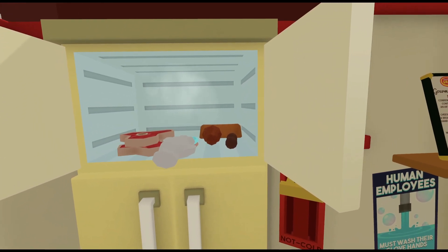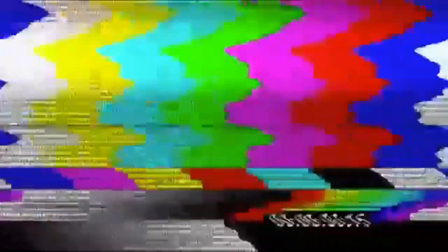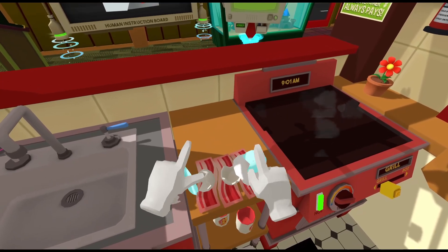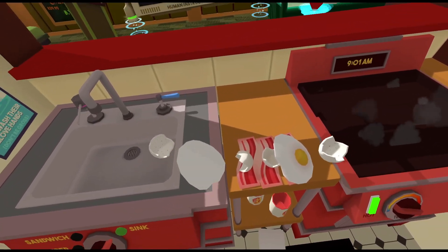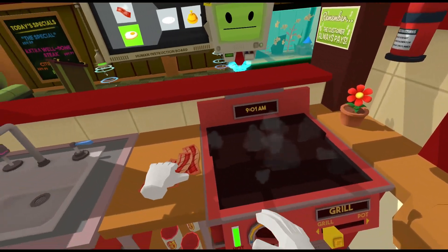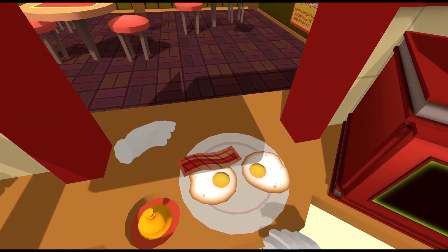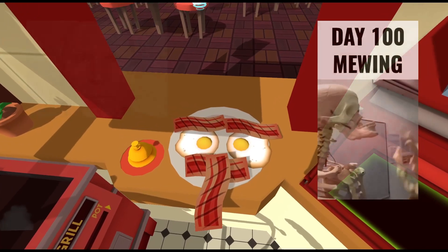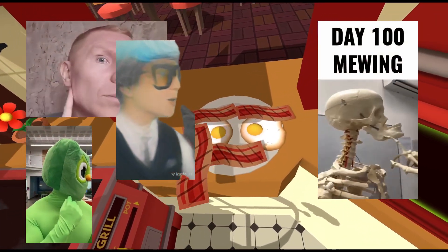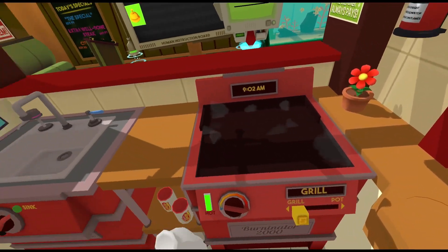Oh, here's the bacon. Hold on, I really gotta adjust my camera here. Okay, there we go. Now I can grab my bacon. Now put your creations on the plate and you can ring the bell to send it out to the restaurant. Bye-bye!